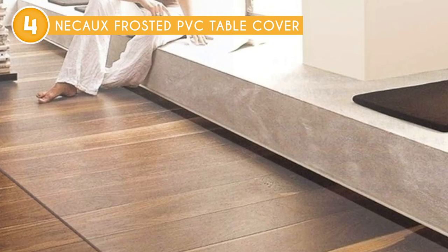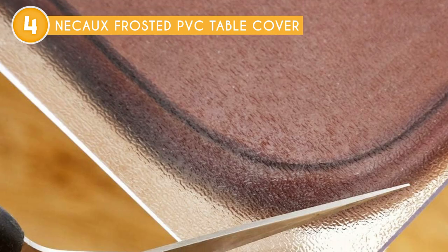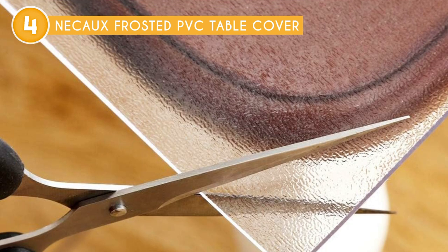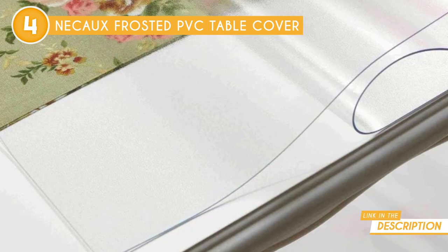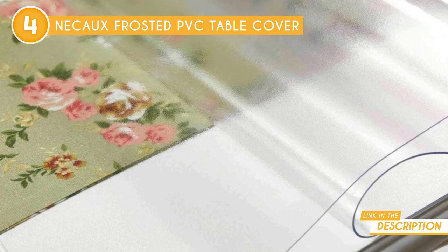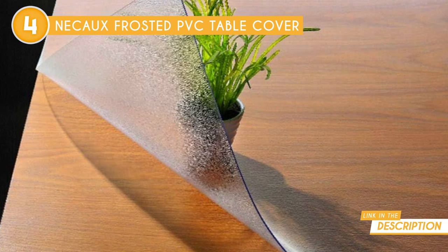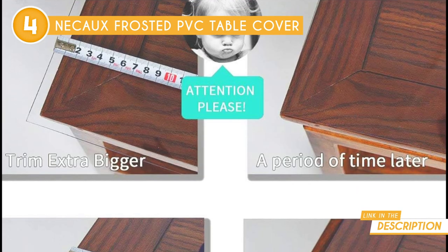Plus, the 1.5mm thick frosted plastic PVC vinyl ensures exceptional protection for your table, desk, or tablecloth, guarding against scratches, scuffs, stains, and spillage. It effortlessly keeps your workspace or dining area tidy, clean, and organized, allowing you to focus on the tasks at hand without worrying about potential damage to your furniture.